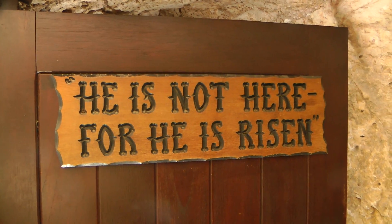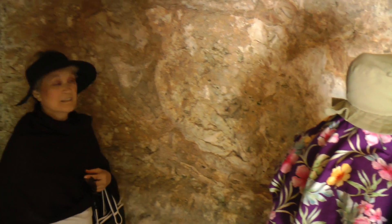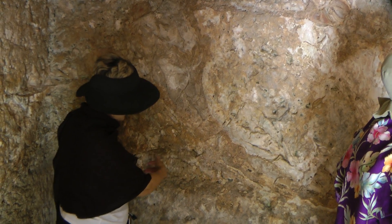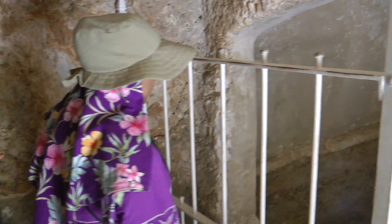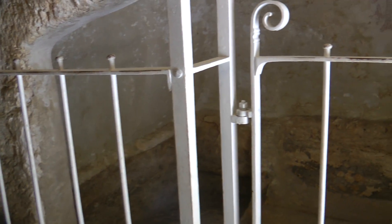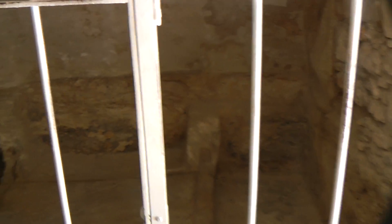You can see the markings from the tools, the chisel — you can see the markings that go into the rock where they carved it out. Esther was saying how they have a certain space for the feet, and then they dug it so the feet can go further out. That way they don't have to dig the whole thing.